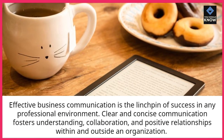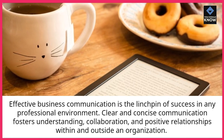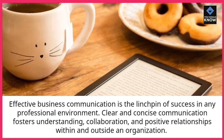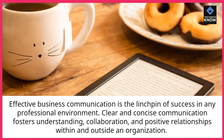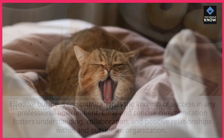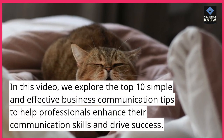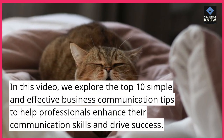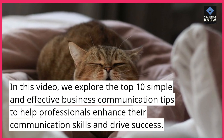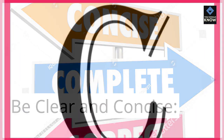Effective business communication is the linchpin of success in any professional environment. Clear and concise communication fosters understanding, collaboration, and positive relationships within and outside an organization. In this video, we explore the top 10 simple and effective business communication tips to help professionals enhance their communication skills and drive success.